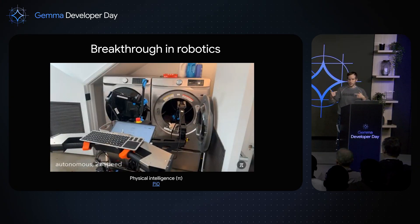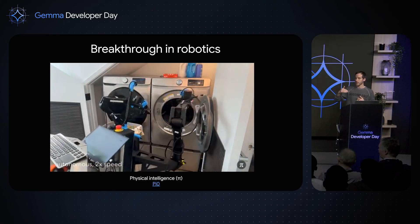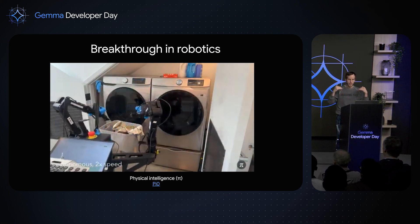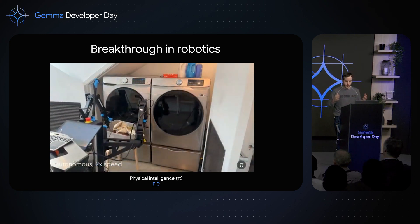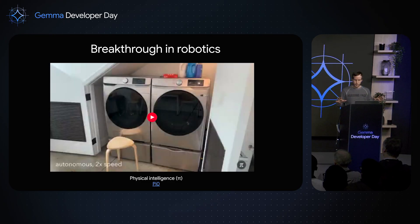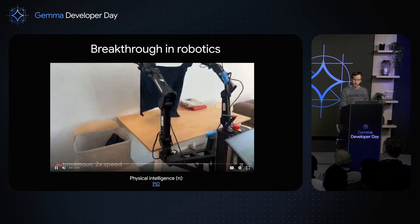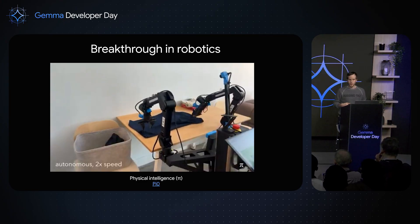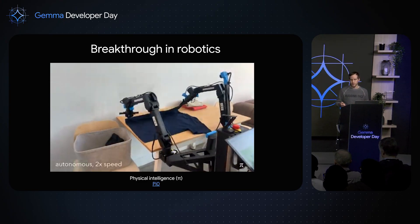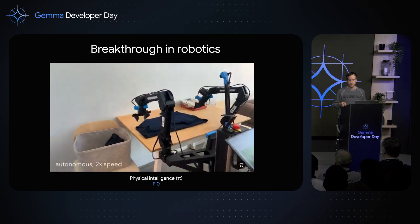Those action tokens are then detokenized into a sequence of motor angles. That's literally it — tokens in, tokens out. There is no 3D representation, reconstruction, LIDAR, or depth. It's just using standard cheap cameras and the motor information. From the operator you can see it interfering a bit with the robot, and you can see that the AI is smart enough to correct and fold the shirt. This kind of task was very difficult to automate before.